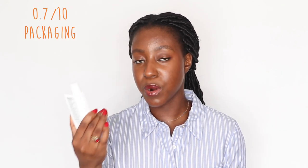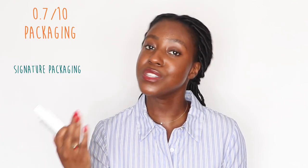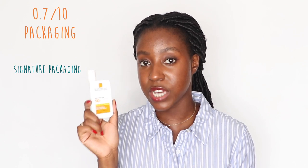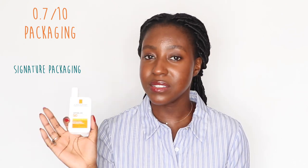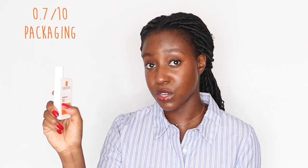Pretty much every single one of La Roche-Posay's Ultra Fluid line looks exactly like this, which is a good thing as well as a bad thing, because there are at least four different types of ultra fluids in the Anthelios line. It's easy to get them all confused since literally the only thing different about them is a tiny word on the box. Overall, I would give the packaging a 0.8.